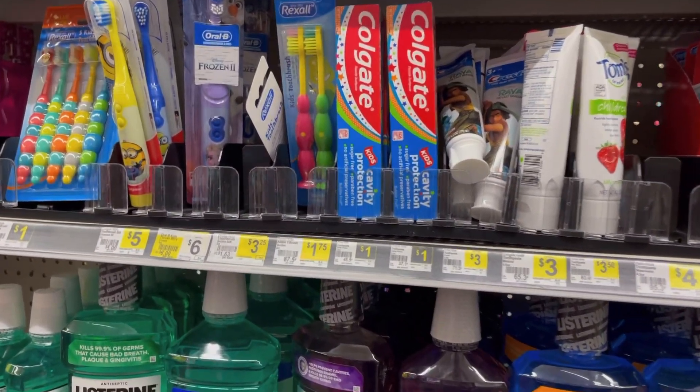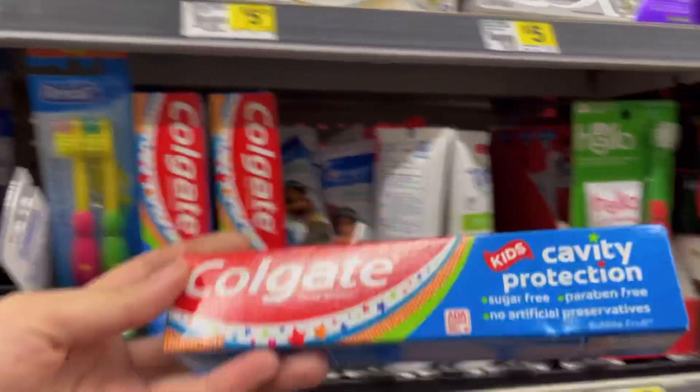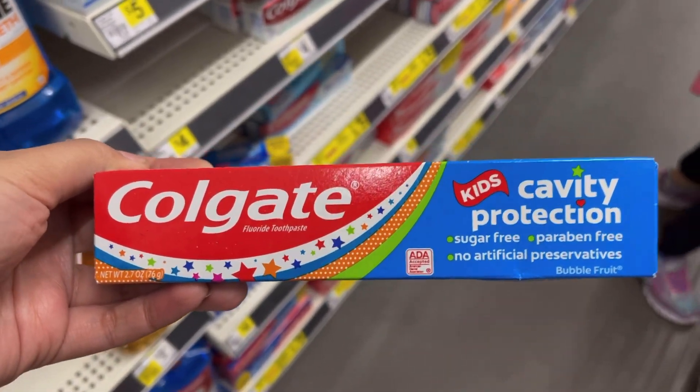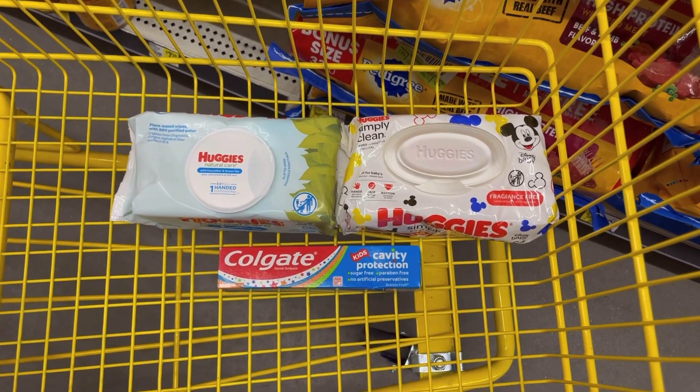To make the deal even better, we're gonna add one of these Colgate Kids Cavity Protection toothpaste. I found these in the regular toothpaste section. These are a dollar, and we have a $2 off digital coupon that attaches to these, making them free plus giving us a dollar in overage.